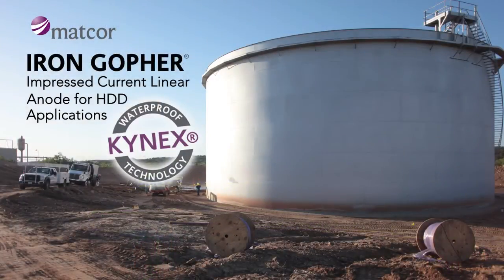The Iron Gopher featuring patented Kinex technology — exceptional performance for horizontal directional drilling cathodic protection applications.